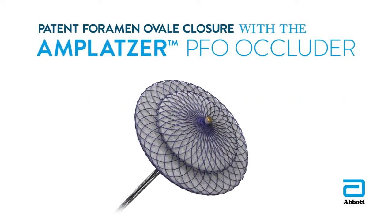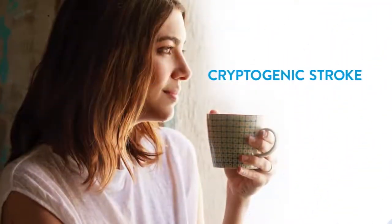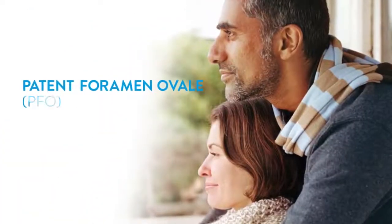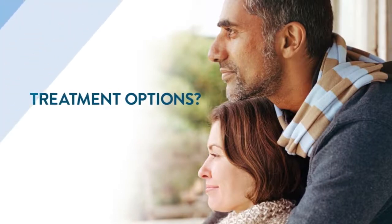If you previously suffered a stroke from an unknown cause, also called cryptogenic stroke, and were diagnosed with a patent foramen ovale, PFO, you may be wondering about the treatment options available to you.